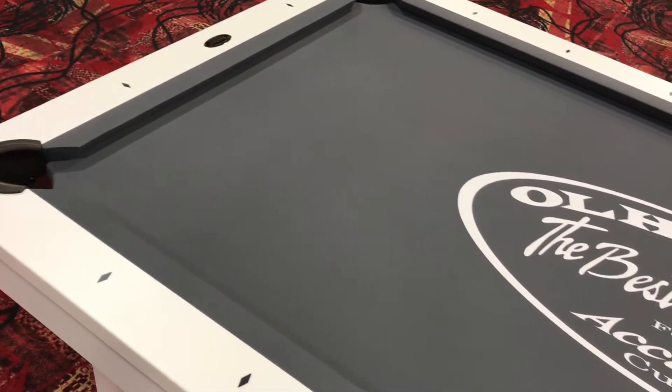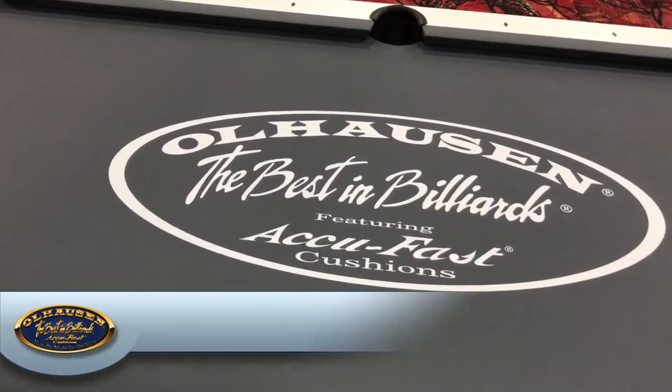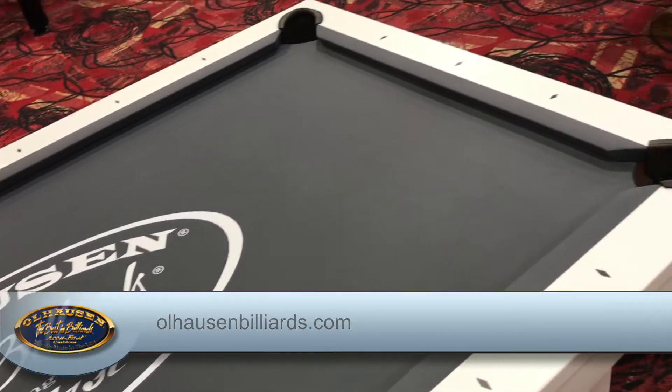As always, all Ohlhausen pool tables and shuffleboards are proudly made in the USA and are backed by Ohlhausen's lifetime warranty. Go to Ohlhausenbilliards.com for more info.